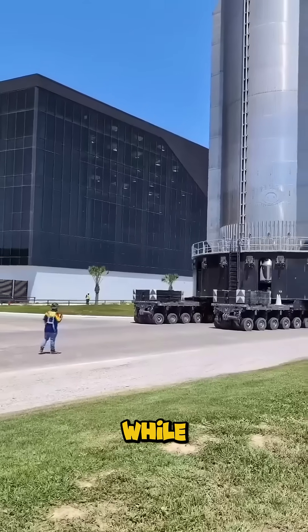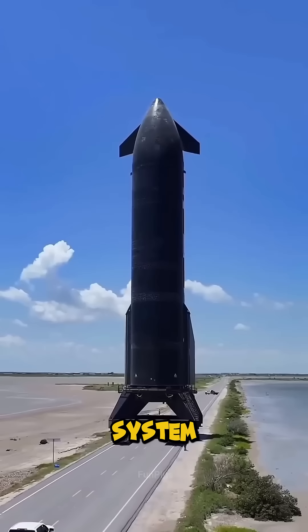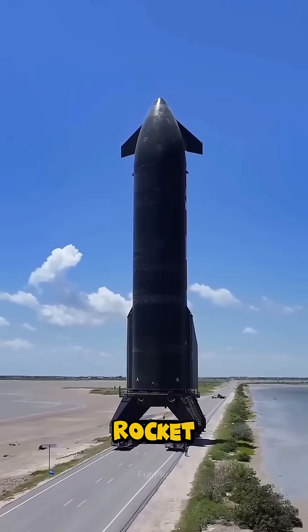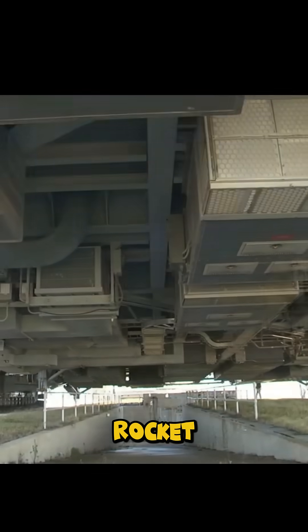And here's the insane part. While crawling up the launchpad ramp, its hydraulic leveling system keeps a 30-story rocket balanced within one-tenth of a degree. One mistake and billions of dollars of rocket tip over.